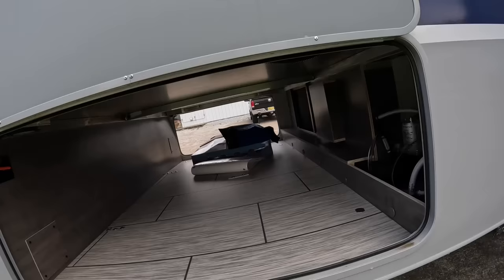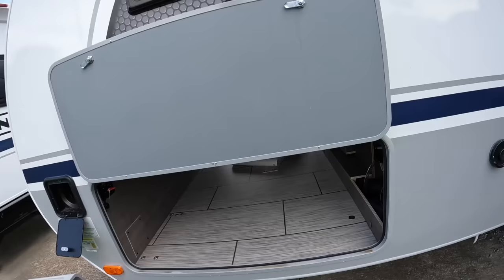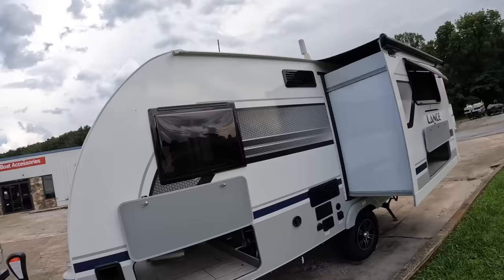Over here is access to your water pump and some water lines, and then you have your main battery disconnect switch. This is also the other side of the pass-through storage. Pretty sure that's everything, guys and girls!